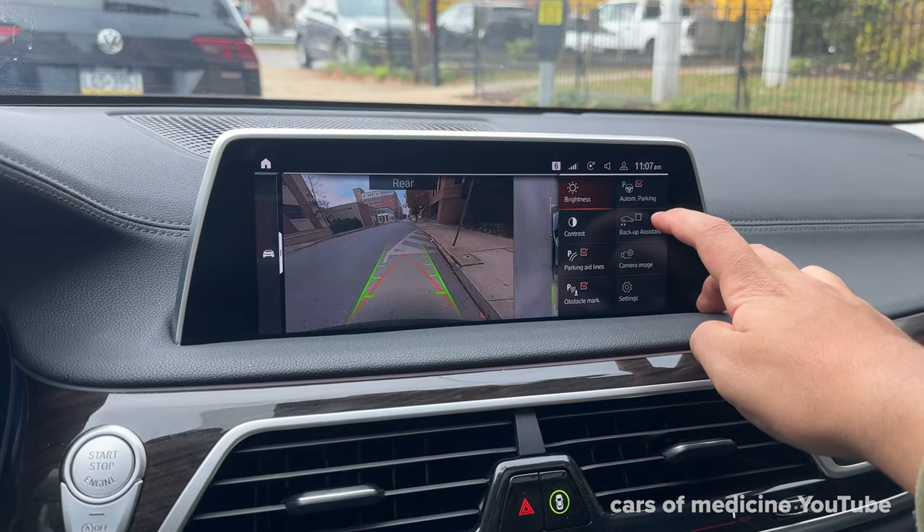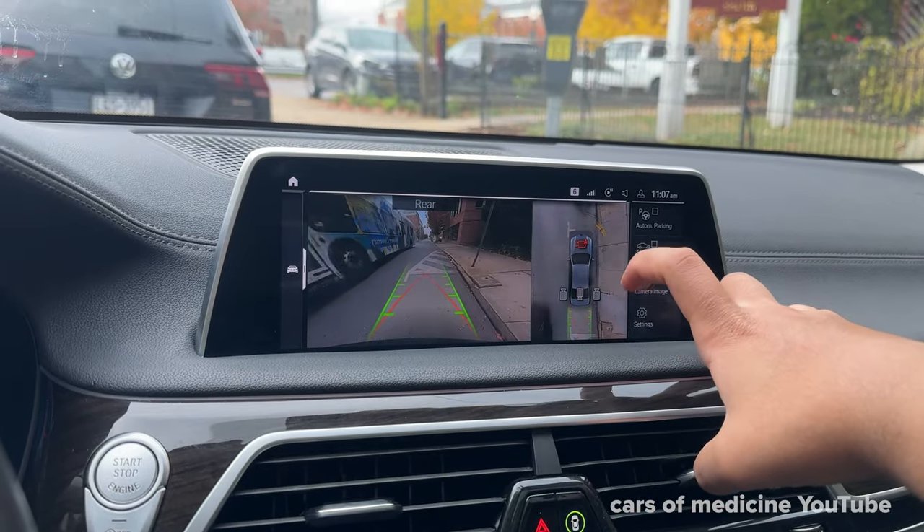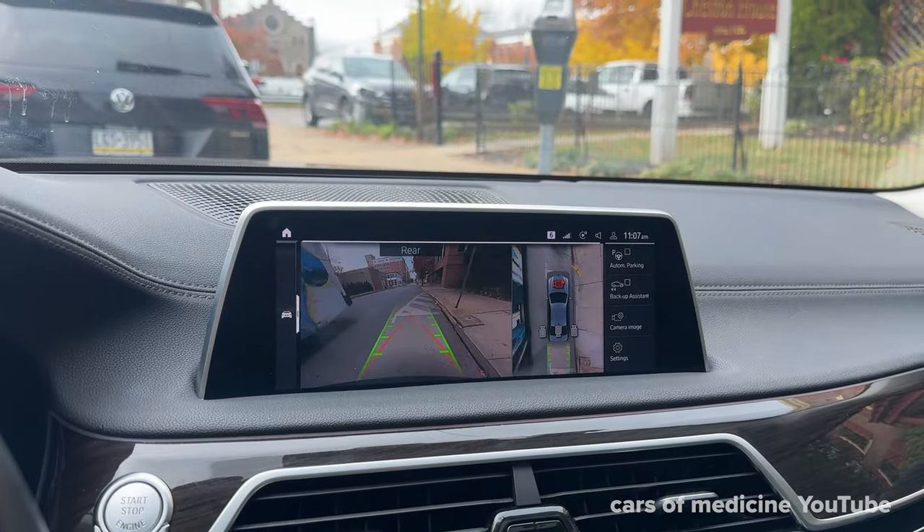There was also a backup camera with multiple angles — probably three or four different views — and even a top-down view, so you really had a full sense of where you were in space when backing out the vehicle and maneuvering tight spaces.